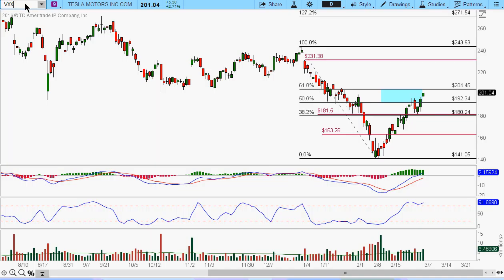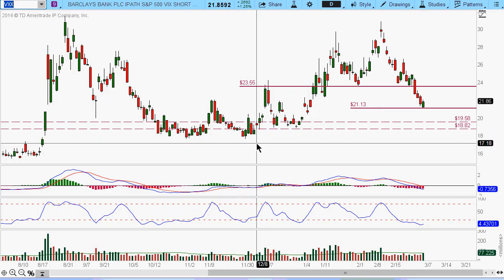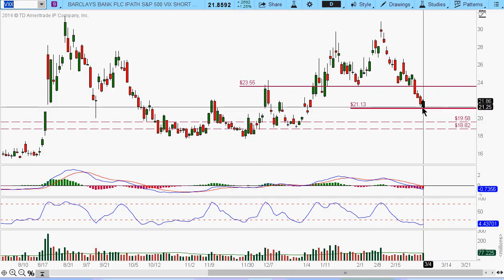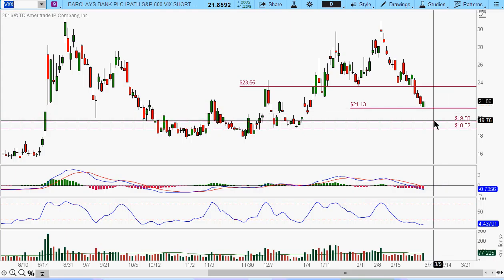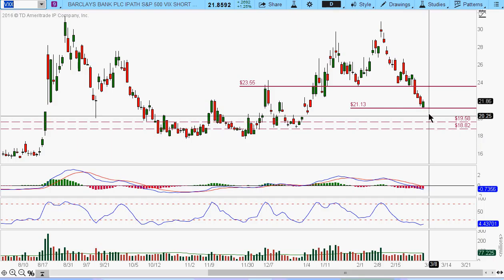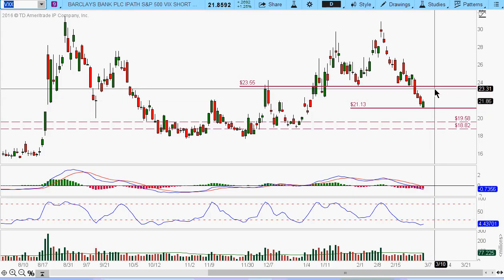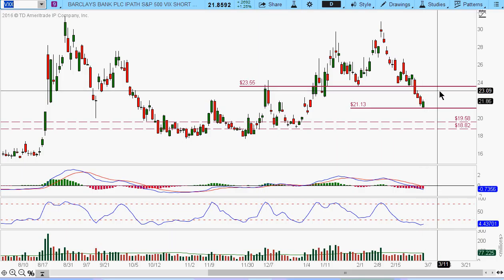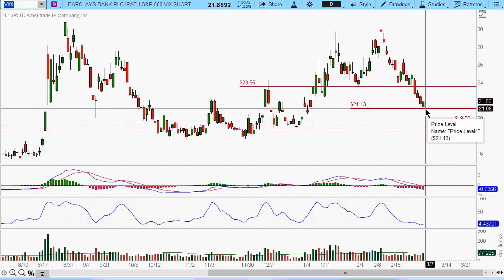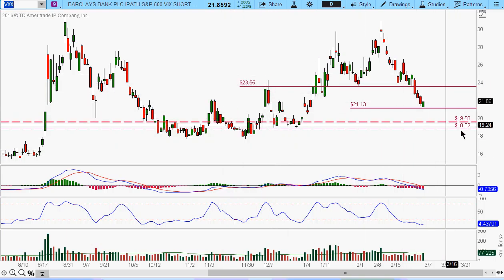Let me just put up the VIX. Some of you guys might want to pay attention to the VIX. Although the market doesn't seem to have much fear right now, keep an eye on this. If it comes down to 19.58 or 18.82, these are the two levels that I'm watching. I wouldn't be surprised to see it bounce up to 23.55 in the coming week, sort of in anticipation of the FOMC meeting — maybe after a day or two of a pullback, people get a little bit fearful and might start buying some protection.